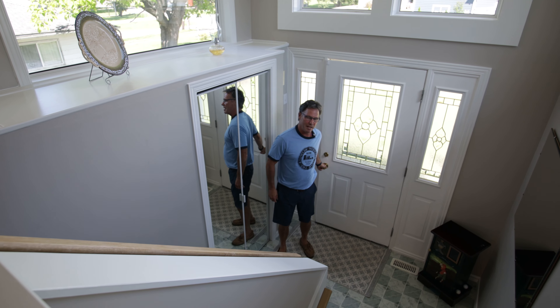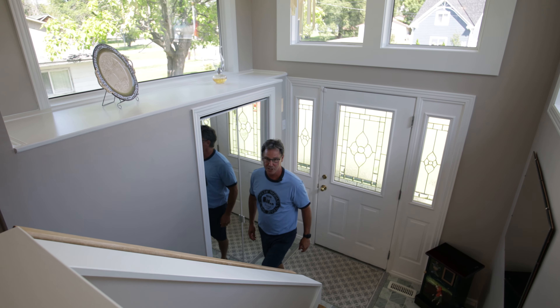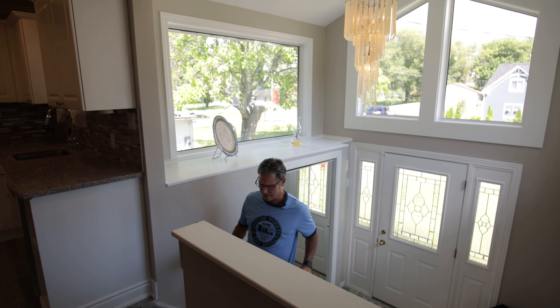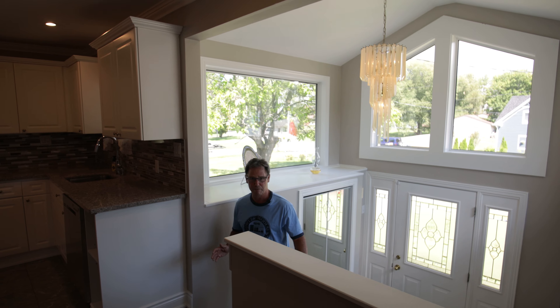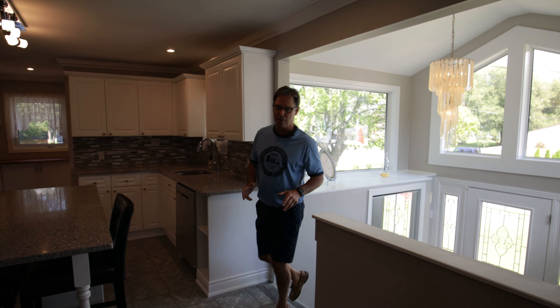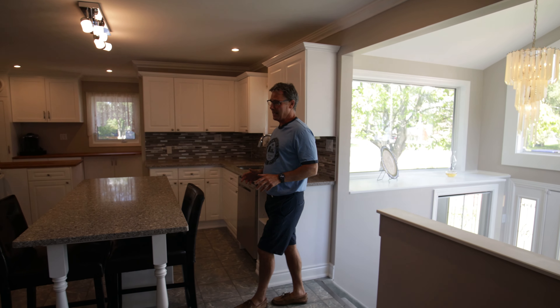Welcome home to 196 Bayshore Road in the quaint village of Guilford. The first thing here that is absolutely sure to impress is this dramatic two-story foyer loaded with glass, boasting views to the east, north, and south. Now as we get to the top of the landing here,